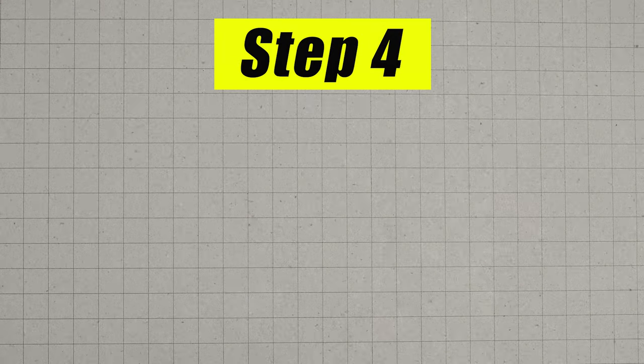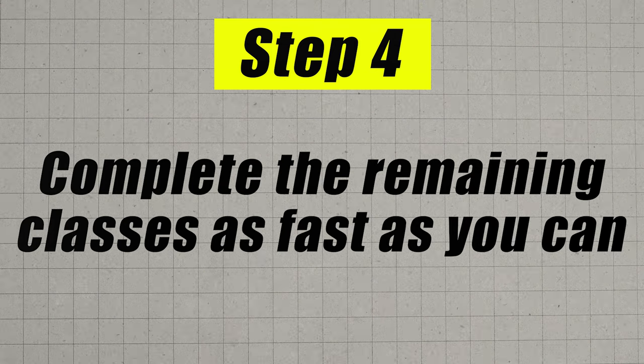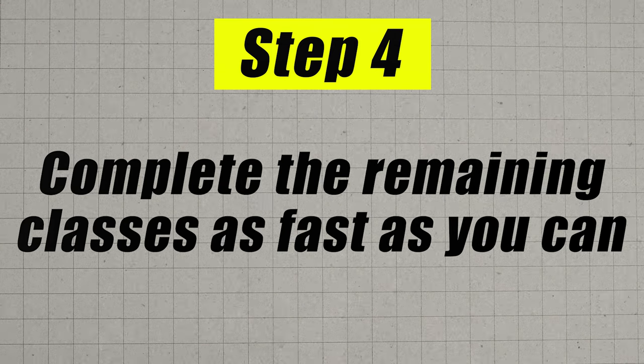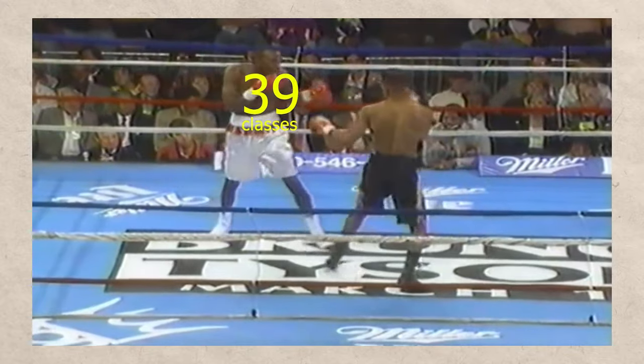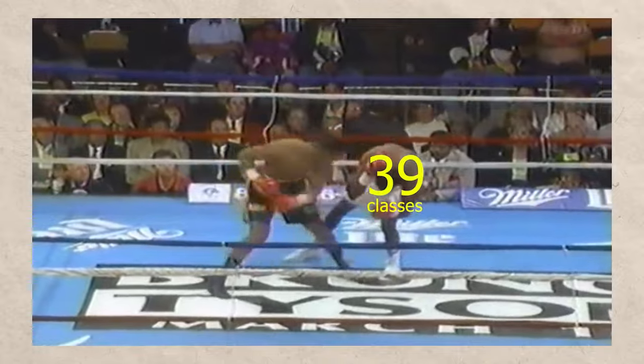Once you feel confident, move on to step number four: you are going to finally enroll in WGU and knock out the remaining classes as fast as you possibly can. Talk to your enrollment counselor, tell them you want to finally enroll — they're going to be super happy, I'm sure — then enroll and knock out the classes as fast as you possibly can.